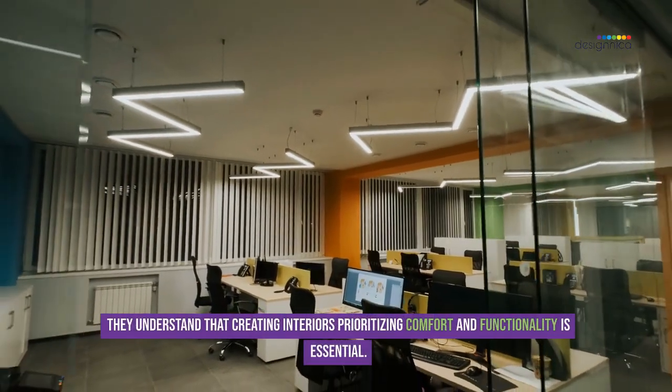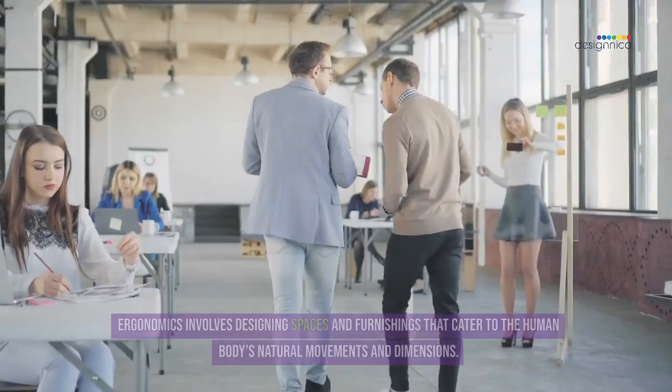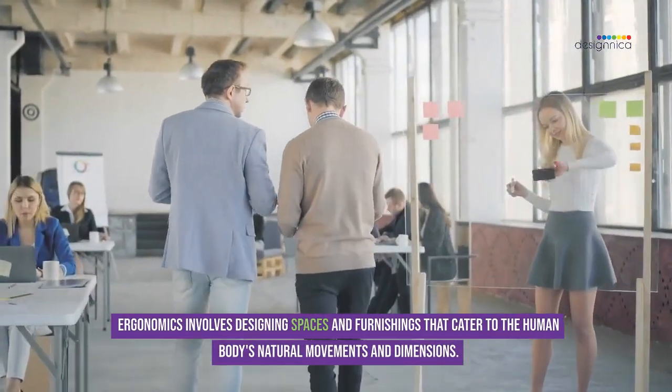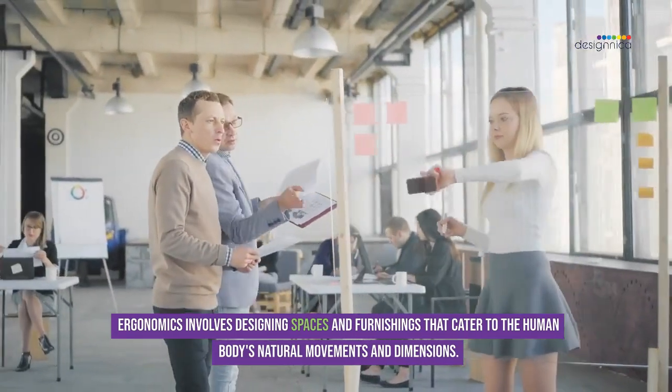They understand that creating interiors prioritizing comfort and functionality is essential. Ergonomics involves designing spaces and furnishings that cater to the human body's natural movements and dimensions.